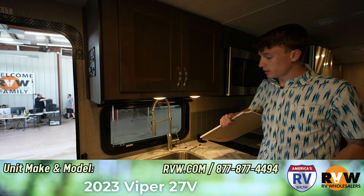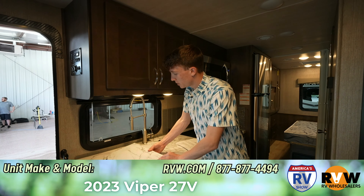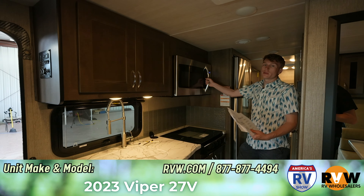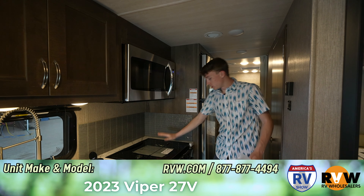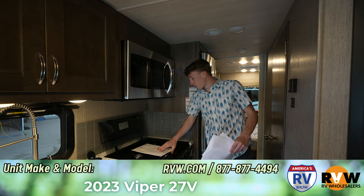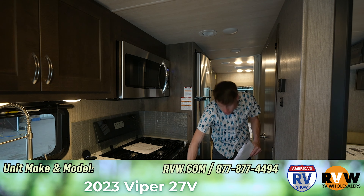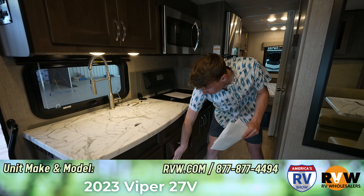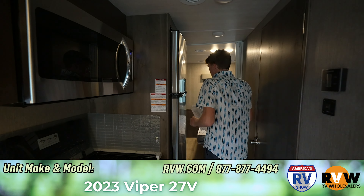Coming into the kitchen, you've got your stainless steel sink — it's a deep sink and you can fit a lot in there. You have cutting boards on top for extra counter space. The microwave is huge and it's not only a microwave — it is a convection oven, so whatever you need to cook you can do in here. Then you have your stove top with three burners. There's storage underneath for pots and pans, silverware drawers, other drawers, and storage under the sink.